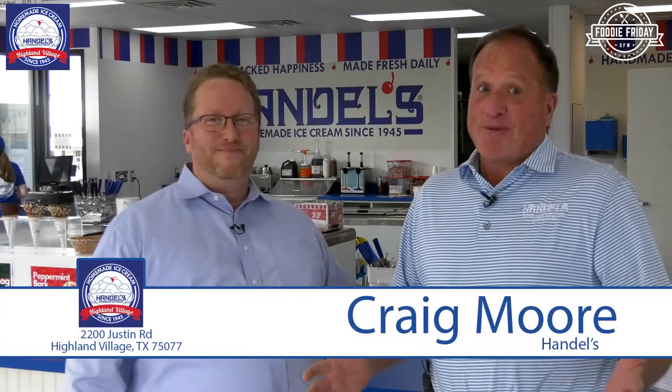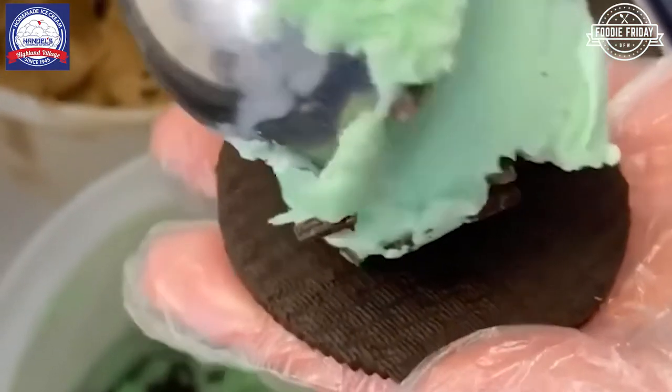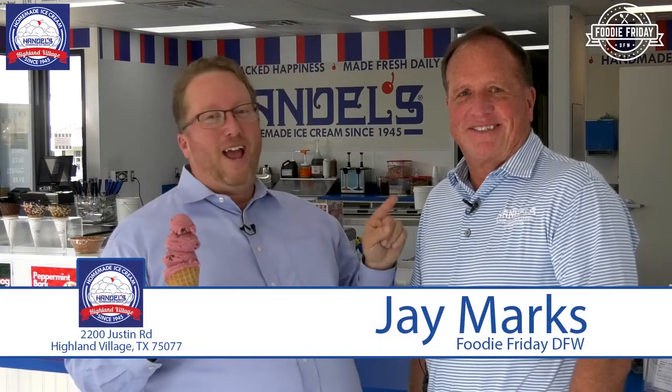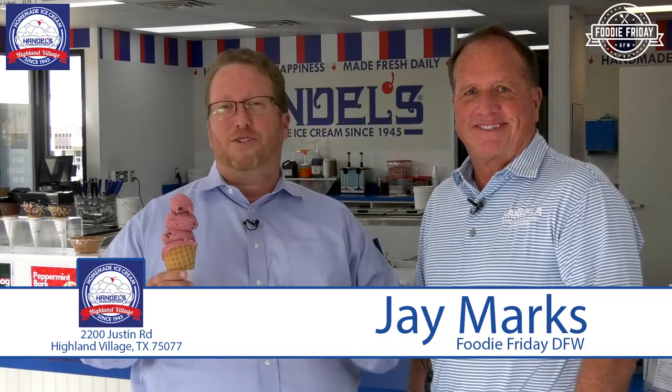Craig, this has been a lot of fun. If you could tell 10,000 people one thing about Handel's Homemade Ice Cream, what would you say? Our ice cream is the best ice cream on the planet, and you need to come try some right now. I agree 100 percent. Guys, you've got to come down here and meet Craig at Handel's Homemade Ice Cream. On behalf of the Highland Village Business Association and Foodie Friday DFW, thank you so much for watching.